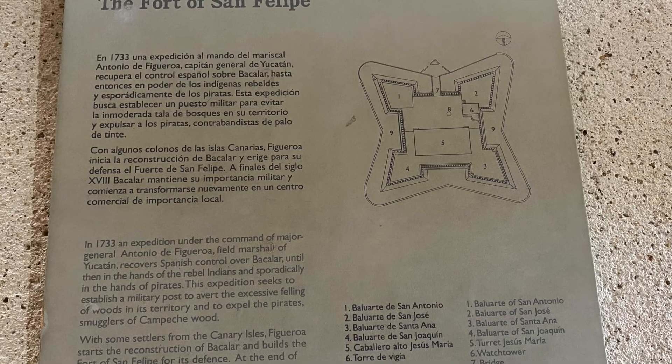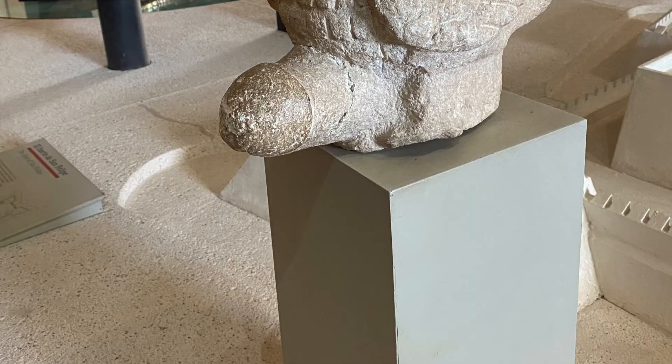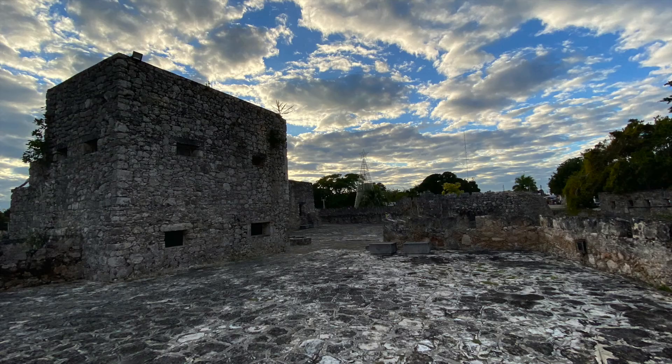This museum is a small one, but interesting nonetheless. There is information about the fort itself, fertility sculptures, and many other artifacts from back in the day. It is a place that I would recommend to visit if you have some time and passion for history.